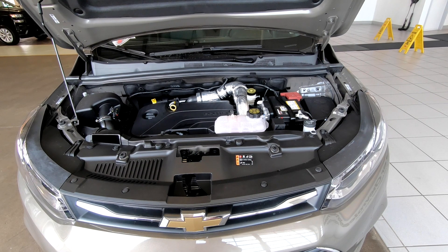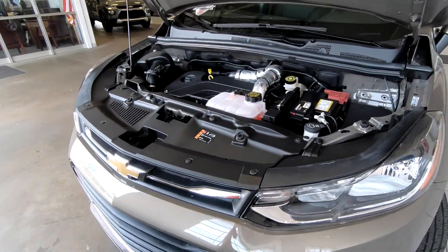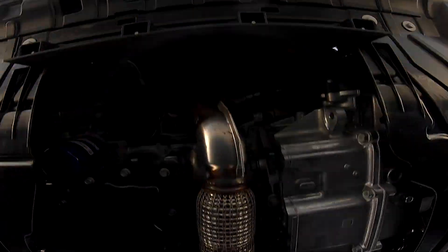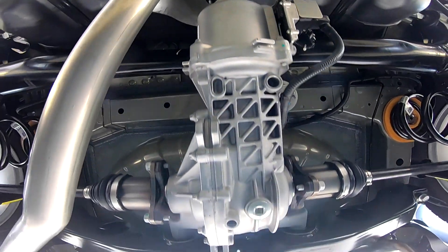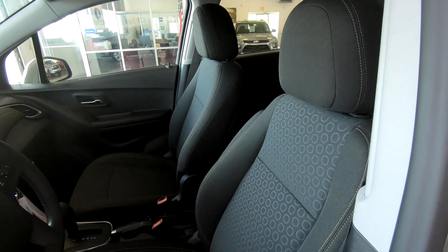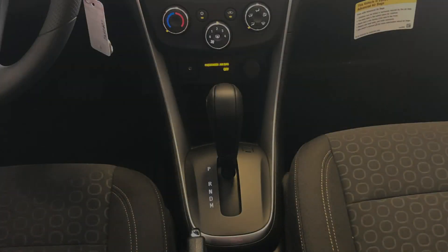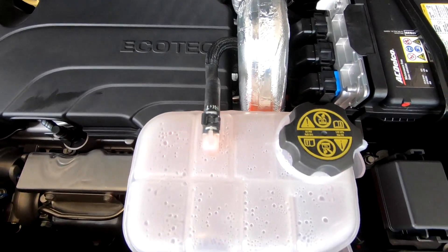Under the hood is the 1.4-liter turbocharged engine producing 138 horsepower and 148 pound-feet of torque. This may not sound like enough power, but it does get the Trax down the road with no trouble based on the curb weight of 3,124 to 3,292 pounds, making for a solid horsepower-to-weight ratio. The LS all-wheel drive model puts power to the ground via a six-speed automatic transmission. Gas mileage numbers come in at 23 city, 30 highway, and combined at 26 miles per gallon.